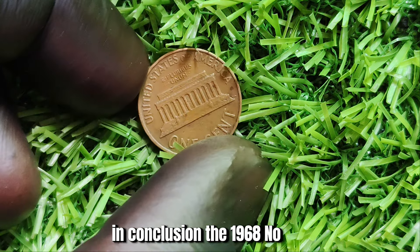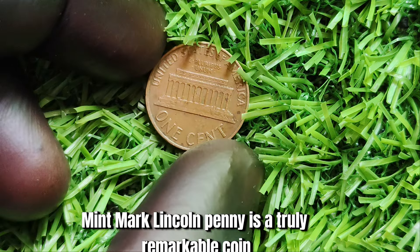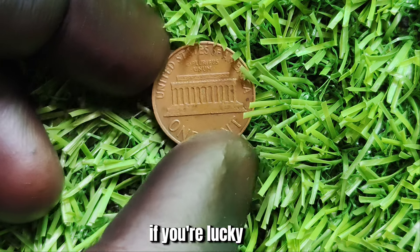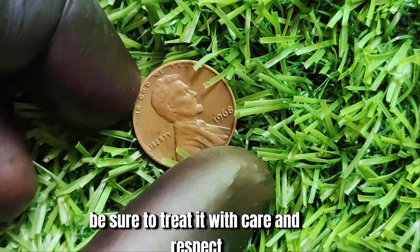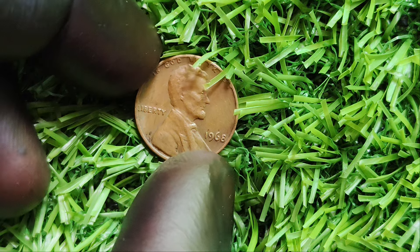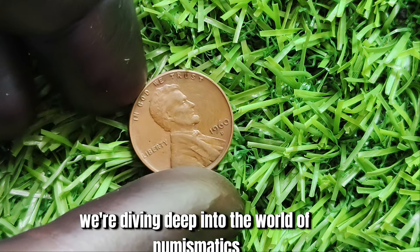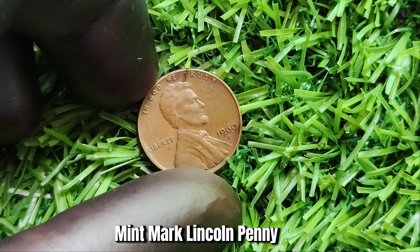In conclusion, the 1968 No Mint Mark Lincoln penny is a truly remarkable coin with a fascinating history and incredible value. If you're lucky enough to come across one of these rare coins, be sure to treat it with care and respect, as it could be worth a small fortune. Now we're diving deep into the world of numismatics to uncover the fascinating story of the 1960 D Mint Mark Lincoln penny.